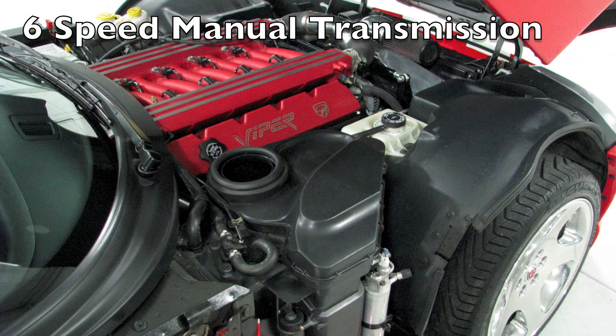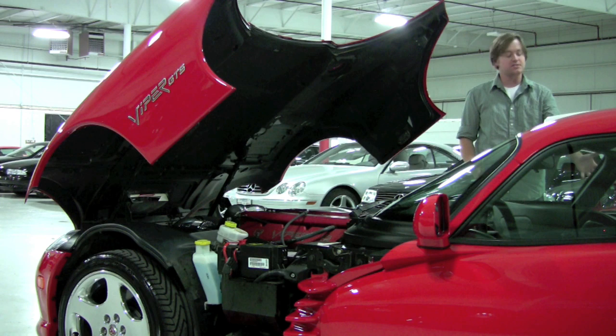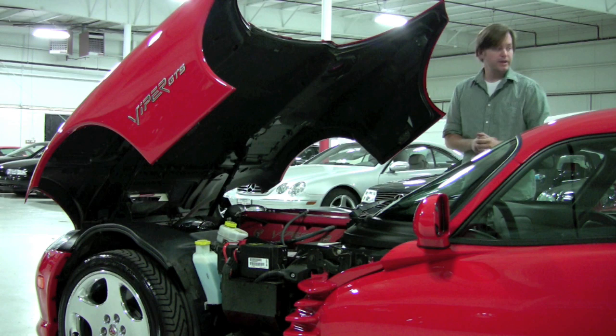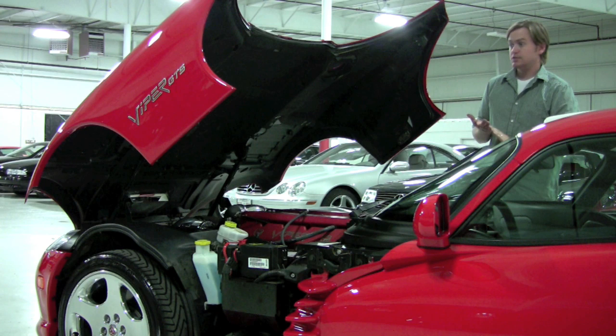You can't hear the supercharger, which I actually prefer in a car like this because they did some other custom stuff as far as the exhaust. As all Vipers come, it's a six-speed manual transmission routed to the rear wheels. This is the GTS — they do call this the final edition because in 2002 it was the last year of this body style, considered the first generation body style, or the second generation by engineering. It's just a really stunning car.